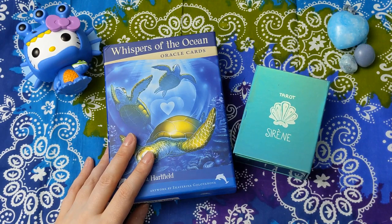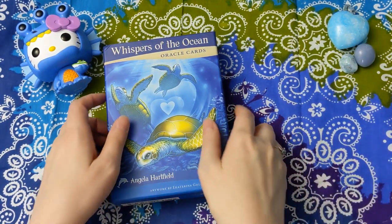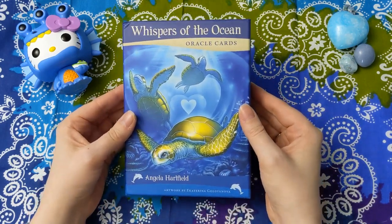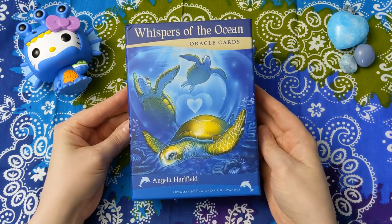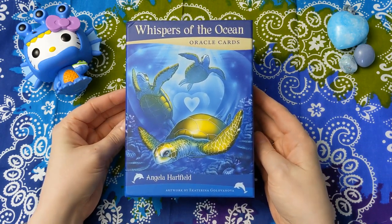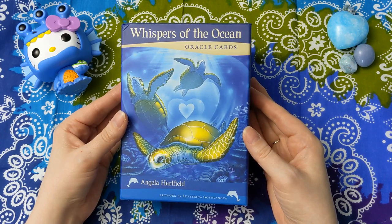Today I just wanted to dive in to a fun category for me, which is Ocean and Mermaid decks. These are just two of them — I have a whole big stack right here. So without further ado, let's dive in. My first deck to show you is the Whispers of the Ocean Oracle Cards by Angela Hartfield, with artwork by Ekaterina Golovanova.